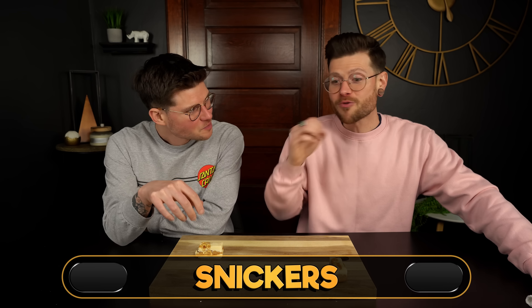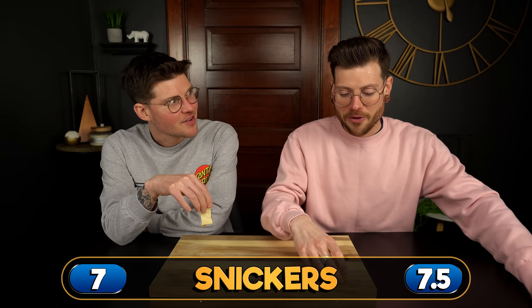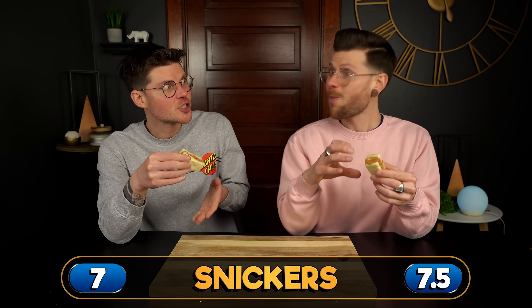The thing about that one is that the peanut and the caramel actually pulled back the sweetness a little bit and made it a little bit more balanced. When caramel is pulling back the sweetness, that's crazy. I also never want to eat a Snickers bar again after that. I'm giving it a 7.5. I'm actually giving it a 7 - I don't really like it all that much more than the standard chocolate even though I do really enjoy it.